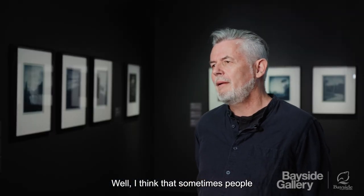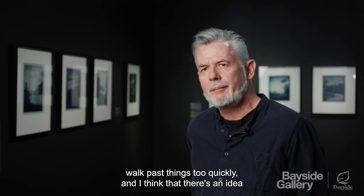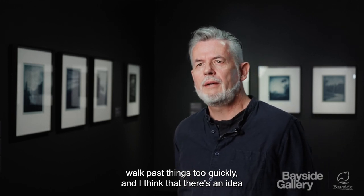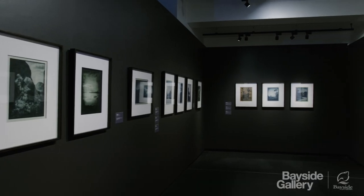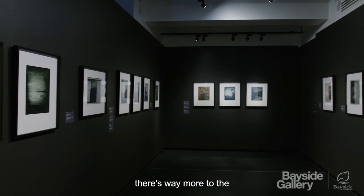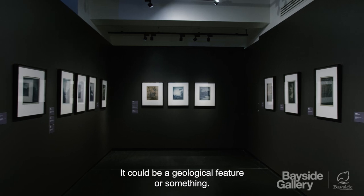I think that sometimes people walk past things too quickly. And I think that there's an idea that something that you're looking at — there's way more to what you're looking at. It could be a geological feature or something.